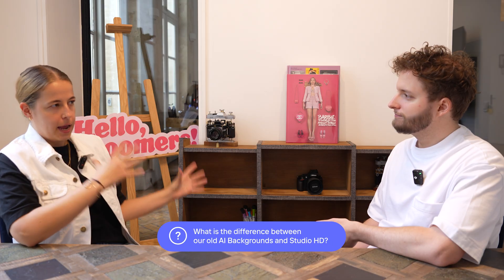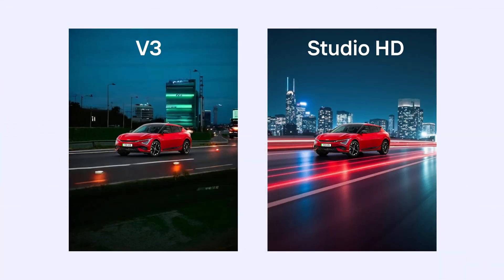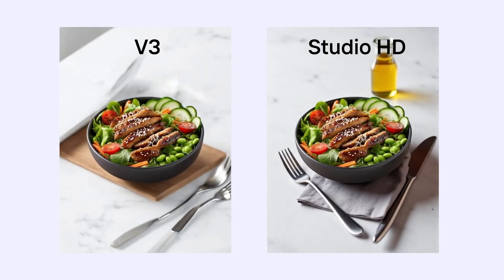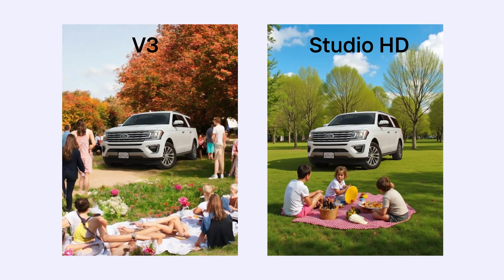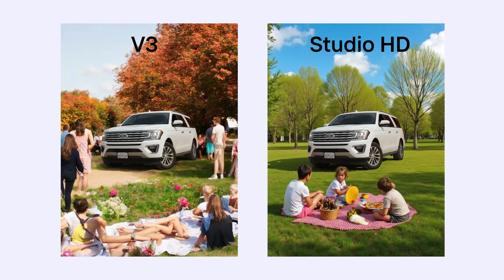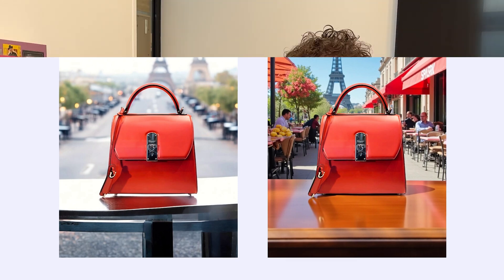Studio HD is an upgrade to our product AI Backgrounds. What is the difference between AI Backgrounds and Studio HD? You can see it in the results for our previous version called V3. When you were generating an image, it struggled a little bit to generate props. So if you want to put a fork next to your meal, put people behind the car, show streets, or even the Eiffel Tower — this is something where V3 would be struggling. It was great at minimalistic backgrounds, like a marble table in the grass, but not really good at generating the real world.